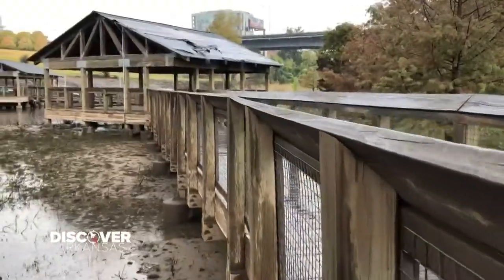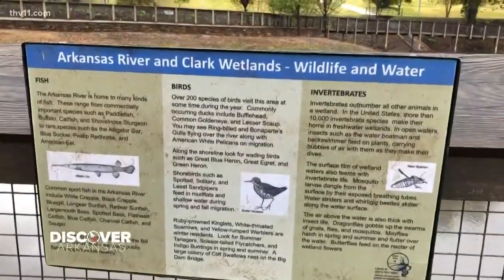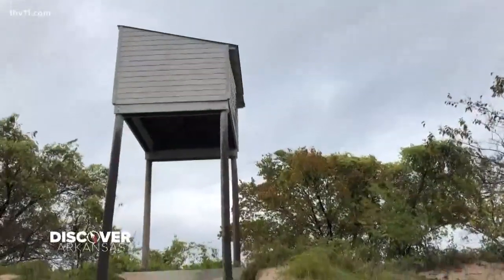The older I get, the more I enjoy learning about random things, like these invasive plants — some are indigenous to Arkansas and some have been brought in for this very purpose. There are signs scattered throughout this boardwalk where you can learn lots of cool information.